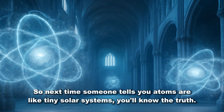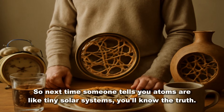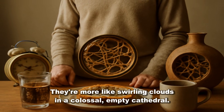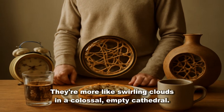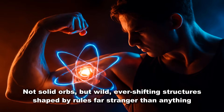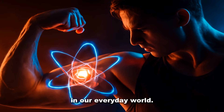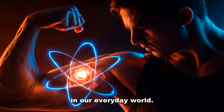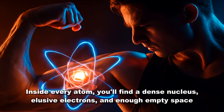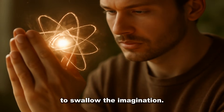So next time someone tells you atoms are like tiny solar systems, you'll know the truth. They're more like swirling clouds in a colossal, empty cathedral. Not solid orbs, but wild, ever-shifting structures shaped by rules far stranger than anything in our everyday world. Inside every atom, you'll find a dense nucleus, elusive electrons, and enough empty space to swallow the imagination.